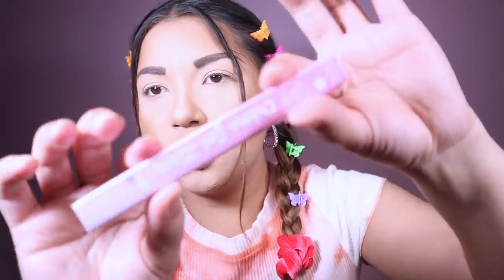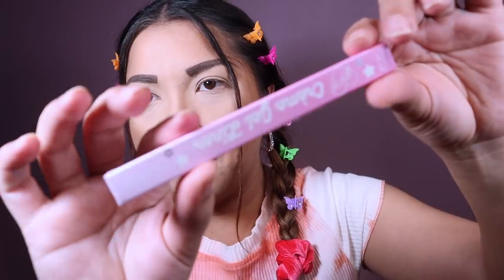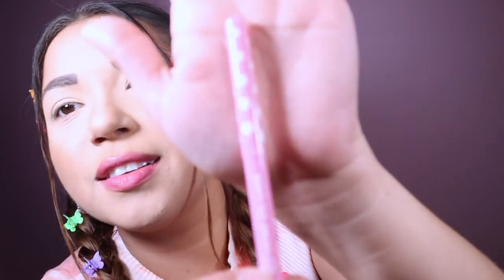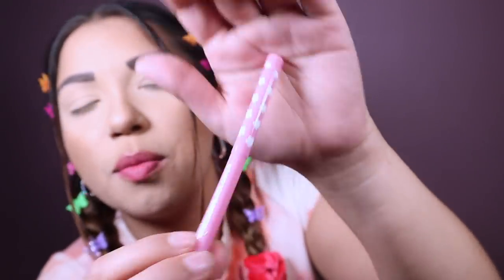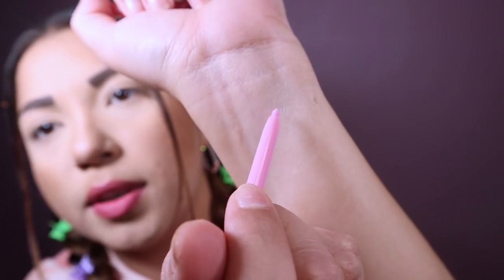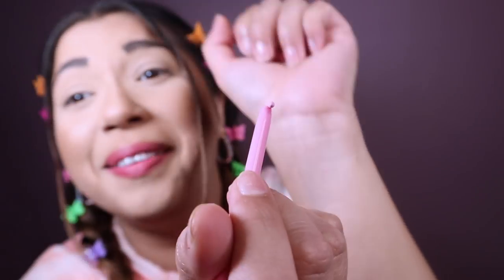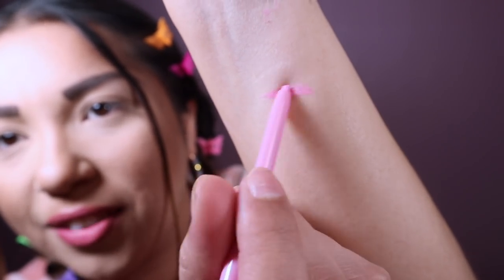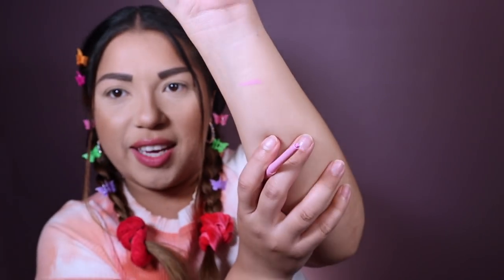I also got a gel cream liner to add a little pop of color in my inner waterline. The color is called 'Fluffy.' Look at those little stars on the packaging — it's so on point. It's just a pink eyeliner for the waterline, and these stay all day. It's pretty colored. I just wanted something that would complement the palette.